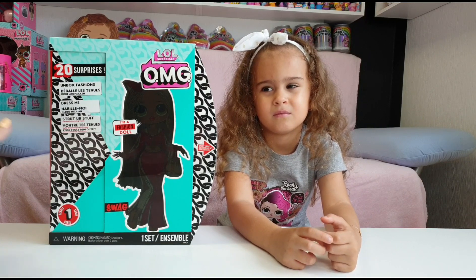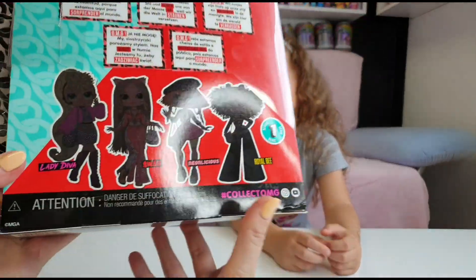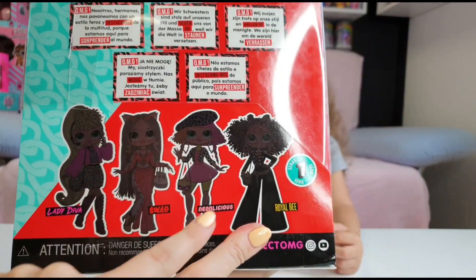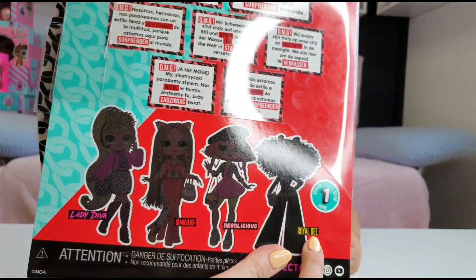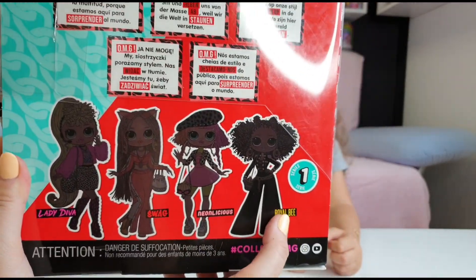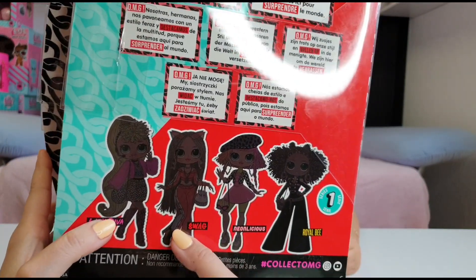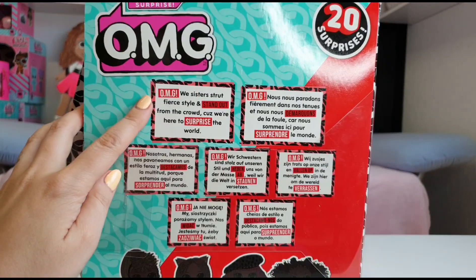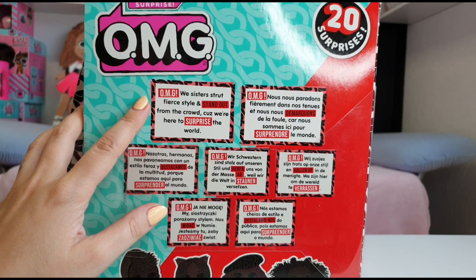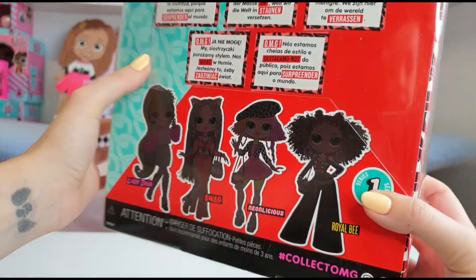We have picked Swag because she was our favorite from all four. We have four to collect in total: Lady Diva, Swag — this is who we have — Neon Licious, and Royal D. They are all awesome. Royal D must be my second favorite, then Neon Licious, then Lady Diva. Swag was number one! OMG, we sisters track — series style and stand out from the crowd because we're here to surprise the world. It says Series One, guys, so that means there are more to come.